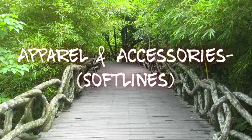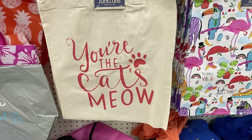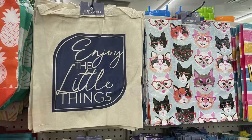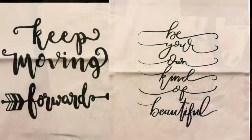Let's go shopping! Let's start in apparel and accessories first. They had some new tote bags that say 'You're the Cat's Meow' — the print on that was red. They had 'Choose Happy' in purple, 'Enjoy the Little Things' in blue, 'Love Our Planet' in green, and then two in black that say 'Keep Moving Forward' and 'Be Your Own Kind of Beautiful.'